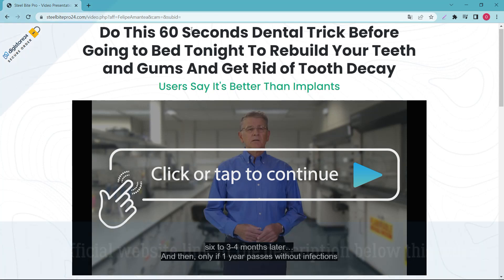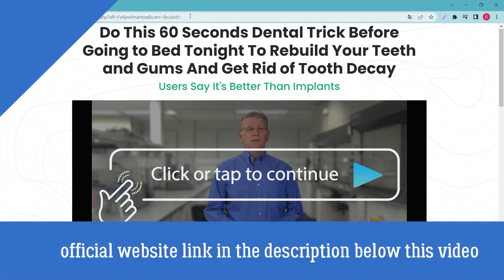The first thing you need to know about Steel Bite Pro is: be careful with the website where you buy the product, because Steel Bite Pro is only sold on the official website. To help you, I left the link to the official website in the description of this video for you to access safely.